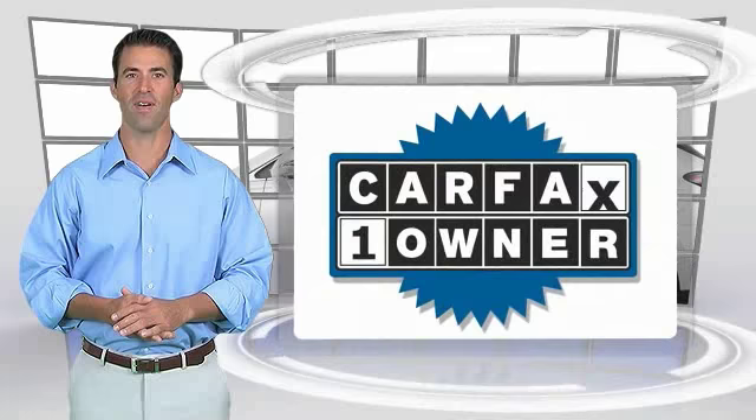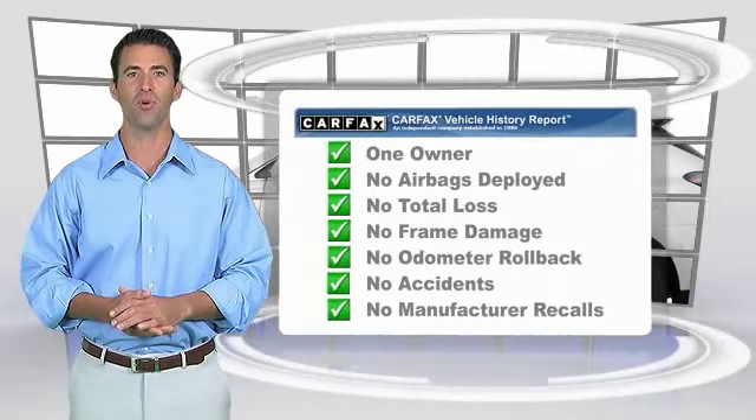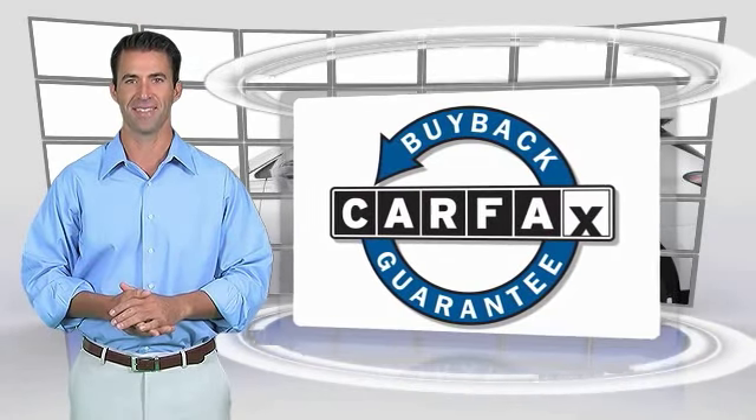This is a one-owner vehicle with a Carfax vehicle history report. Be sure to find a complimentary copy of this report online or contact the dealership. This vehicle qualifies for the Carfax buyback guarantee. Experience it once and you'll never forget it.